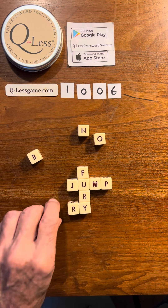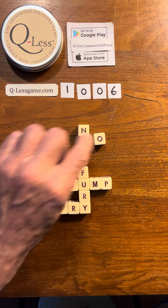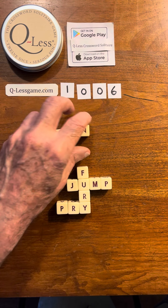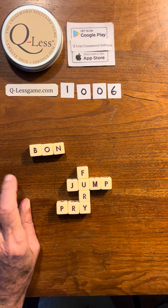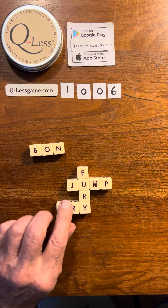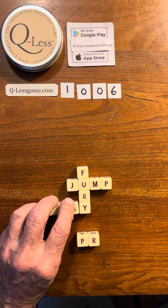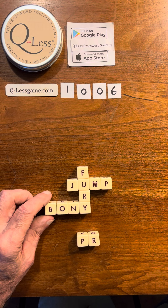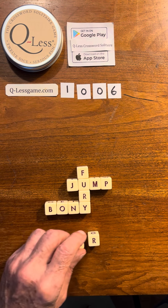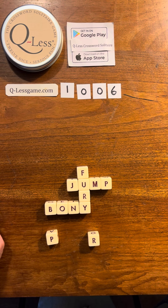Then we have pry. We have B-O-N — what are we going to do with that? We could do bony. Oh, we're so close. We got pro, but we're going to run into that J, so we can't do that.